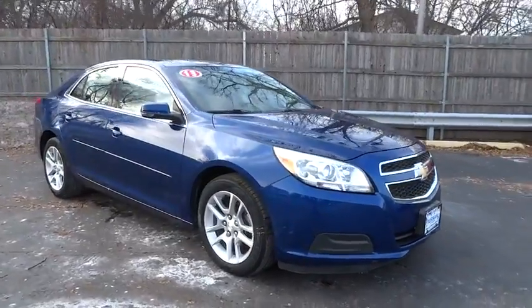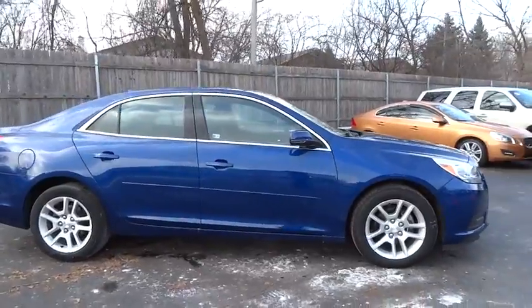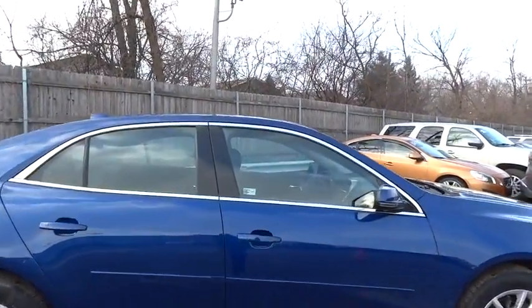The 2013 Chevrolet Malibu, a combination of performance and fuel economy. The Malibu is a great commuting car. This vehicle has less than 85,000 miles.